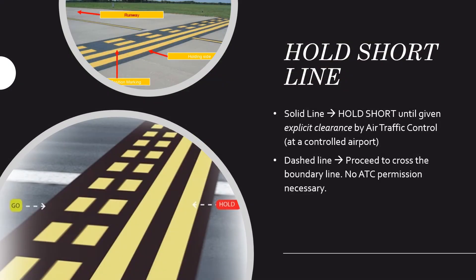The hold short line has two solid lines on the holding side and a dashed side where you can freely cross — think of it like a two-lane highway where a solid line means you cannot cross but a dashed line means you can. If you're taxiing toward a runway and see those two solid lines, you must hold short until given an explicit clearance by air traffic control. This applies at a controlled airport; at an uncontrolled airport like Brookhaven, it's at the pilot's discretion to ensure the runway is clear before taking off.